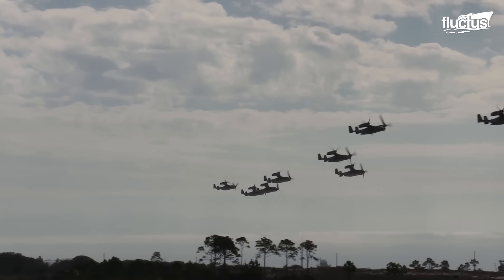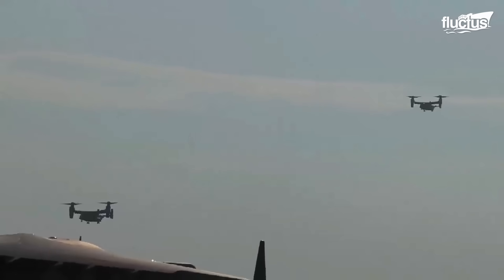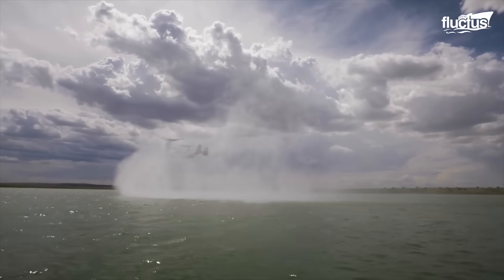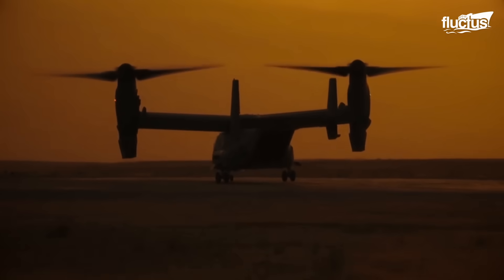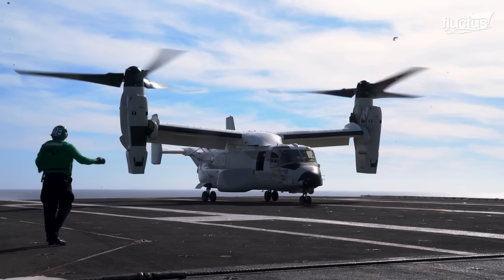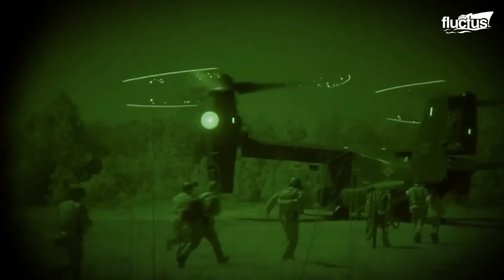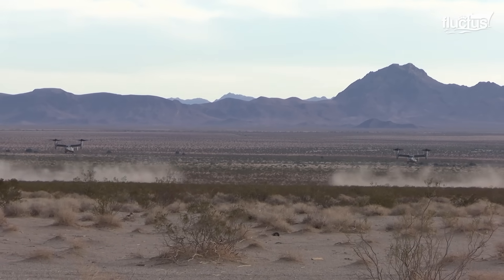The Osprey's primary advantage is its versatility. Its unique design allows it to take off, land, hover, and perform aerial maneuvers, making it an ideal platform for troop movement and cargo transport. This also makes the Osprey the perfect aircraft for ships and forward operating bases. After all, the Osprey doesn't need a traditional runway — it only requires a patch of flat land big enough to accommodate its landing gear.